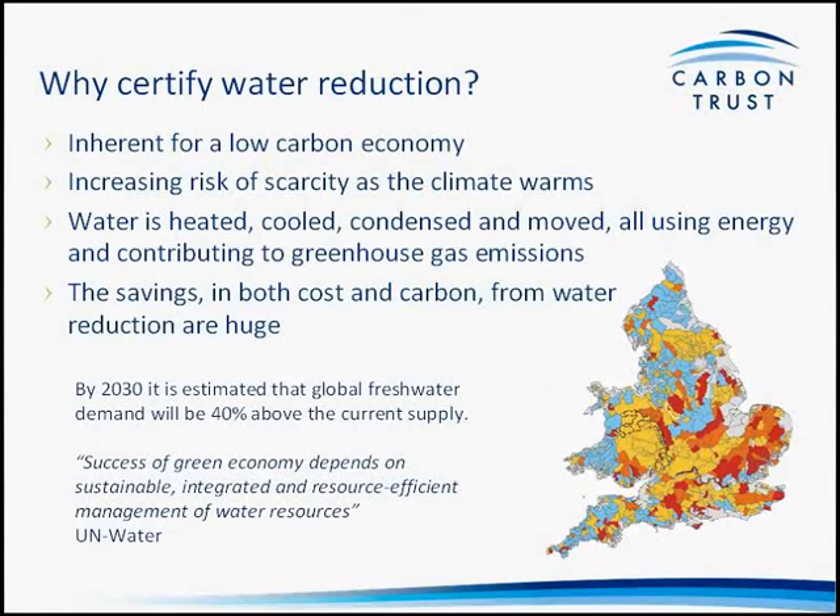UN Water has said that the success of the green economy depends on sustainable, integrated, and resource-efficient management of water resources.